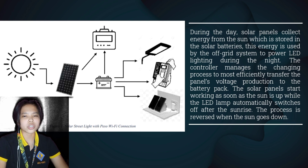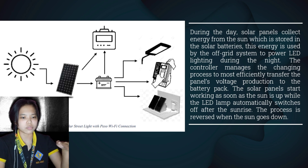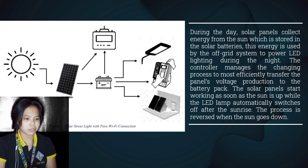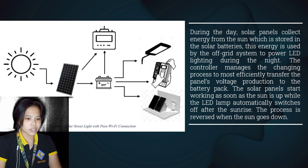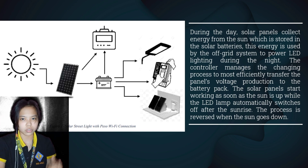Solar panels collect clean, renewable energy in the form of sunlight and convert that light into electricity which can then be used to provide power for electrical loads. Solar panels are comprised of several individual solar cells composed of layers of silicon, phosphorus, and boron. Solar panels absorb photons and in doing so initiate an electric current. The resulting energy generated from photons striking the surface allows electrons to be knocked out of their atomic orbits and released into the electric field, which pulls these electrons into a directional current. This entire process is known as the photovoltaic effect by Edmund Becquerel, allowing the conversion of sunlight into solar electric energy.